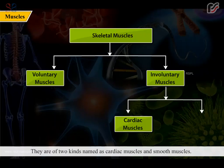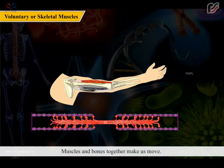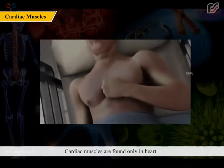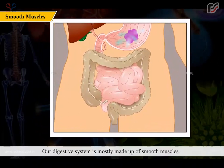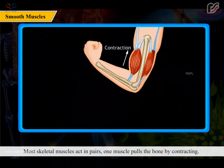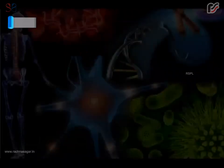Voluntary muscles have stripes and are attached to the skeleton with the help of tendons. Muscles and bones together make us move. Cardiac muscles are found only in the heart and need a continuous supply of energy as they work without rest. Our digestive system is mostly made up of smooth muscles, which are not in our control. Most skeletal muscles act in pairs — one muscle pulls the bone by contracting while the other relaxes and gets longer to allow movement. Muscles do their work by pulling, not by pushing.